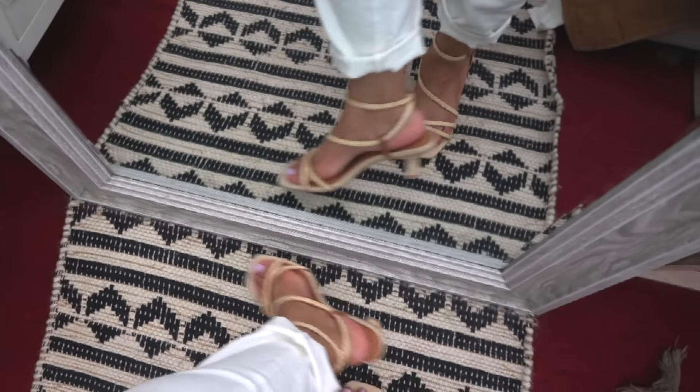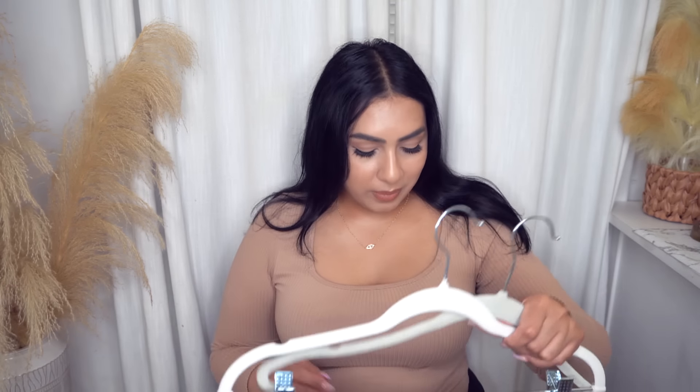This is definitely a dressier heel I'd wear with a nice little dress or jeans and a cute top.